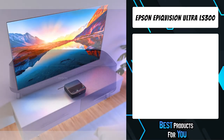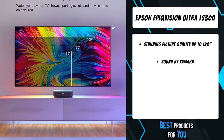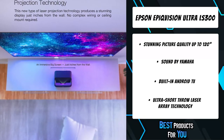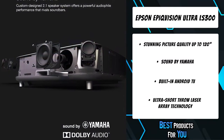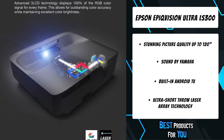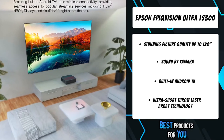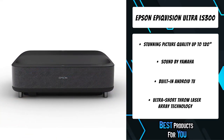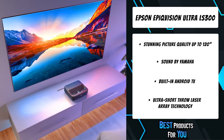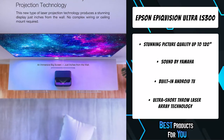The fifth product on the list is the Epson EpicVision Ultra LS300. Immerse yourself in a new type of screenless TV experience with this smart streaming laser projector, utilizing an advanced ultra short throw design and sound by Yamaha. Simply place the projector just inches from the wall and watch TV shows, sports, movies, and more up to 120 inches with 3600 lumens of color and white brightness. Featuring built-in Android TV with wireless connectivity, it gives you seamless access to popular streaming services including Hulu, HBO, Disney Plus, and YouTube right out of the box.